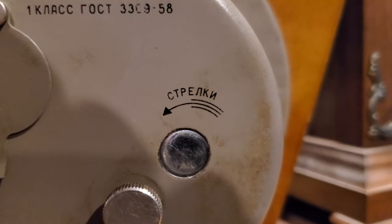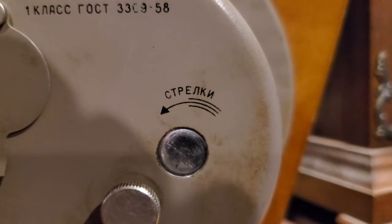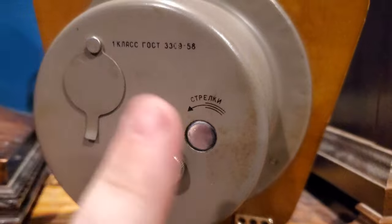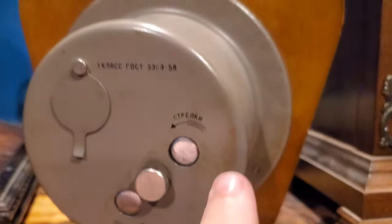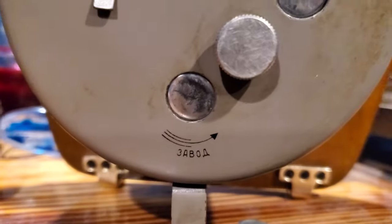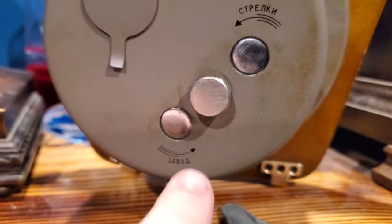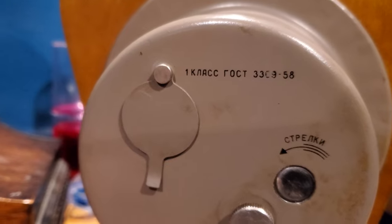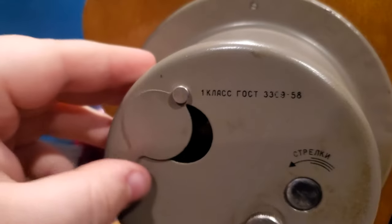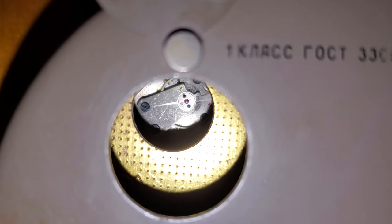I apologize for my Russian butchering, but this says стрелки, which means hands — or arrows in this case — for the front of the clock. So you use this hole to adjust the hands. And then this one down here says завод, which in this context means winding mechanism. So this is the hole you use to wind the clock up. Zavod can mean a few different things. I've seen a lot of these clocks on eBay, and this is one of the first ones I've ever seen that has this window here that allows ease of access to the escapement so that you can regulate it.